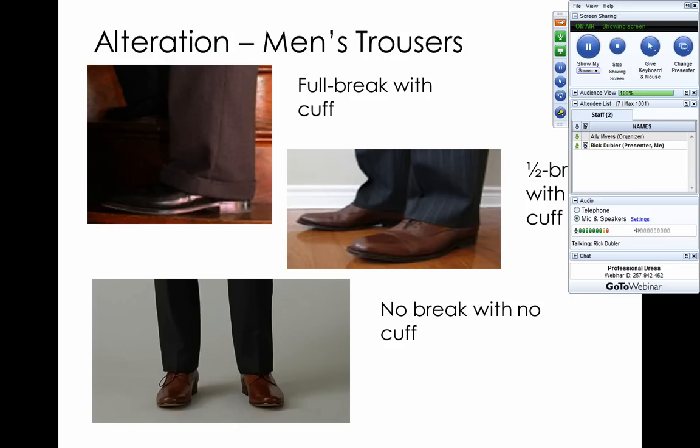The no-break is also called a flood trouser, so be very careful — it needs to come to the top of the shoe and not show any sock when you're standing. A flood trouser will show some of your socks.